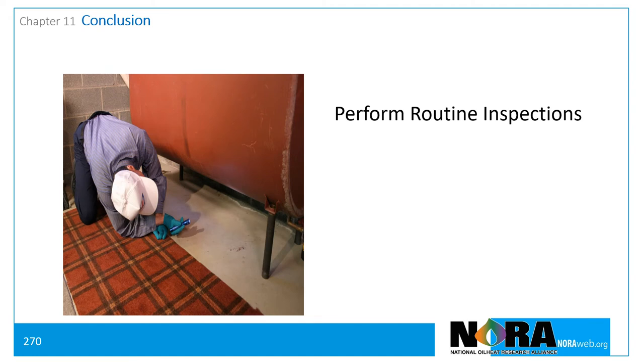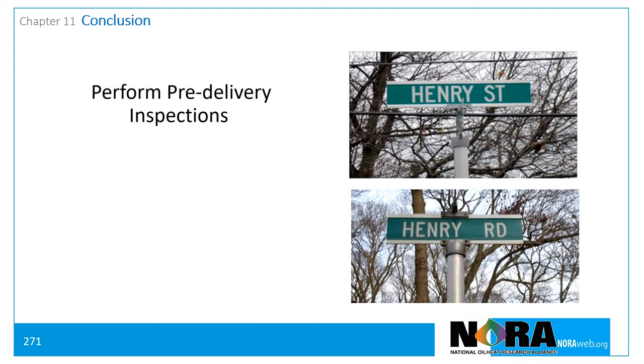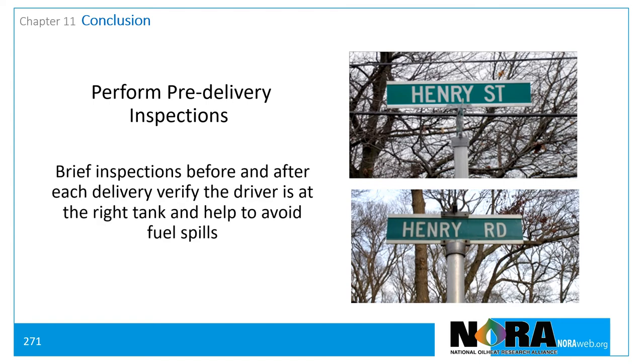Conduct tank and fuel line inspections during preventative maintenance tune-ups. Storage tanks have a useful lifespan, so conduct regular inspections of customer tanks to detect early signs of a tank being due for replacement. Perform a brief inspection each time a tank is filled, and make it standard practice to verify the driver is at the correct address before making a delivery.